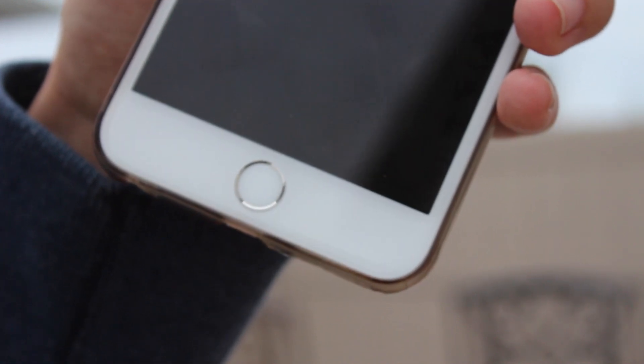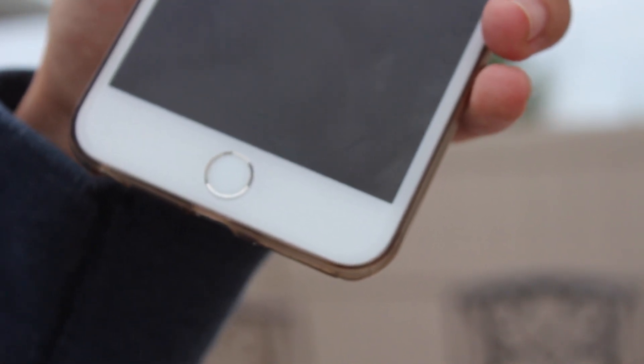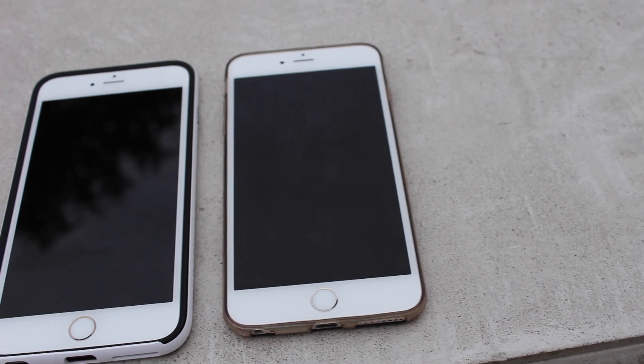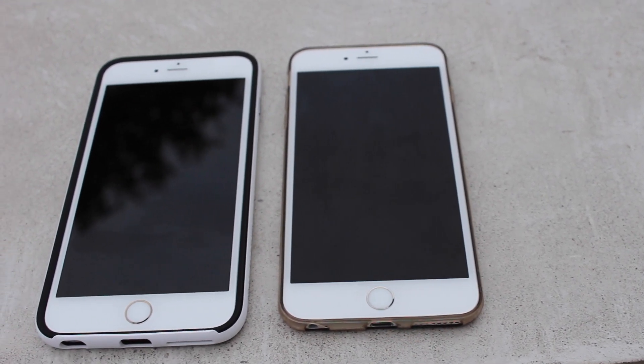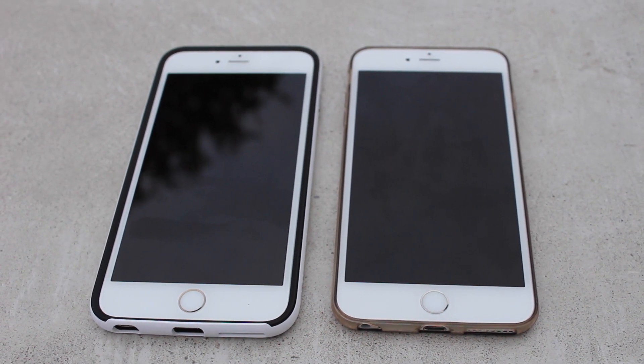Hey guys, what's going on? This is Apple Investigator here, and in my hand I have the brand new iPhone 6s Plus. In this video I want to show you guys the speed comparison of the Touch ID first generation on the iPhone 6 Plus, which I do have here on the left side, comparing it to the iPhone 6s Plus, which is Touch ID second generation.